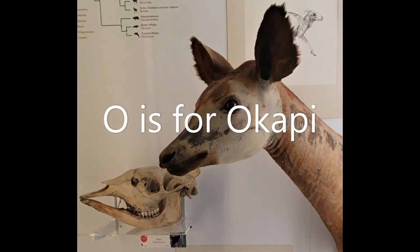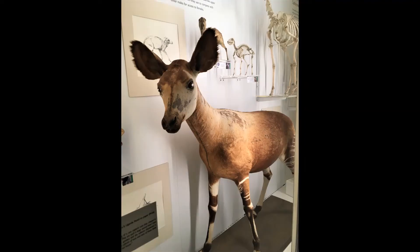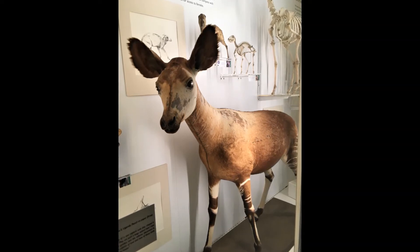O is for okapi. Okapis live in a rainforest in central Africa. They have a long tongue that they use to strip leaves off trees and shrubs, in the same way that their cousins the giraffes do.